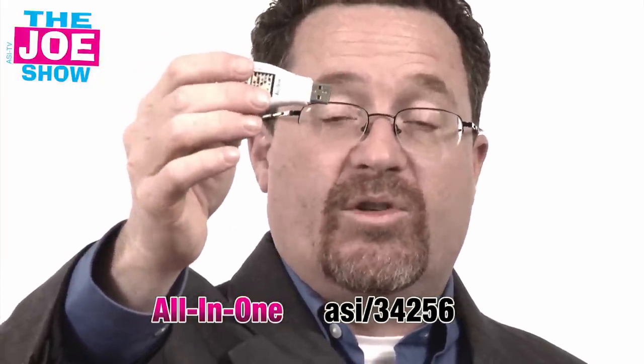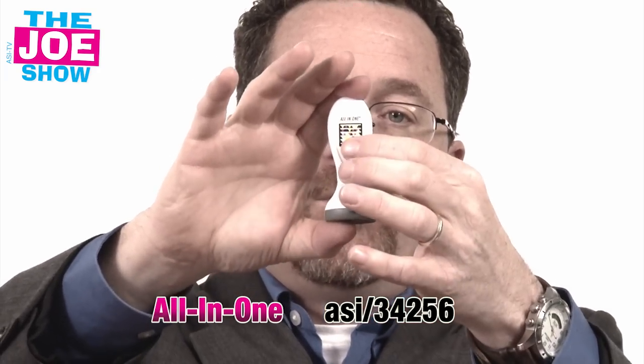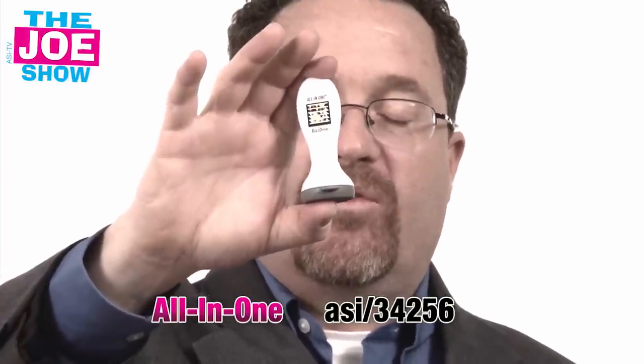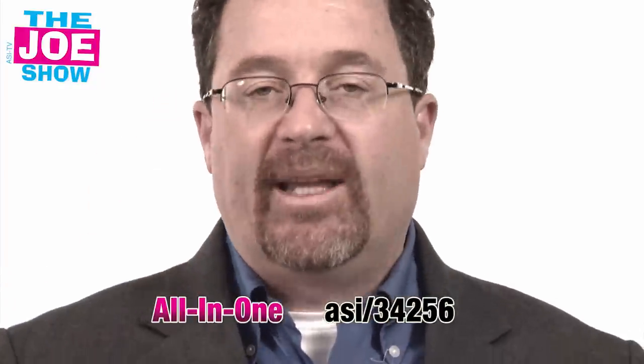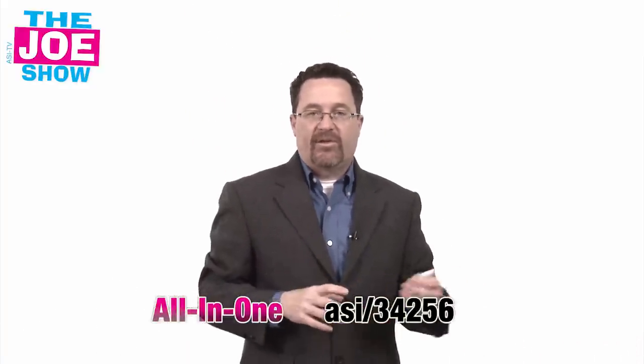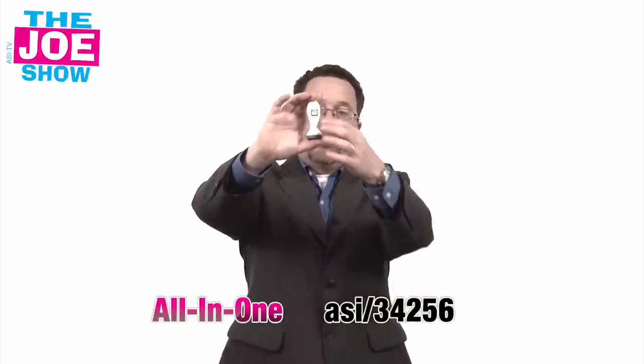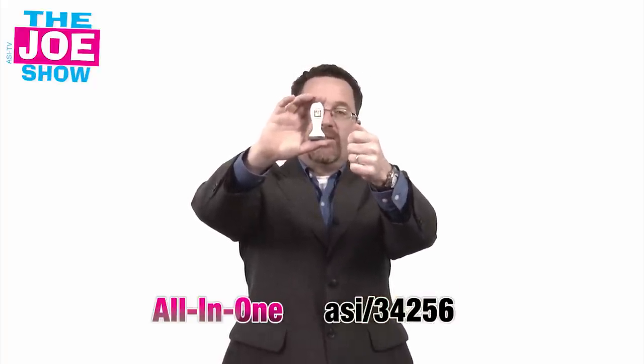It could also launch a website for the person who's using this. The other function of this product is right here — we've got a QR code. So if someone scans that with their smartphone, it's going to launch a special landing page. The person who gives this out can feature their products and services, specials they're offering, and new products and services — they can always update that. All they do is scan this code and the person will go there and find out what's going on.